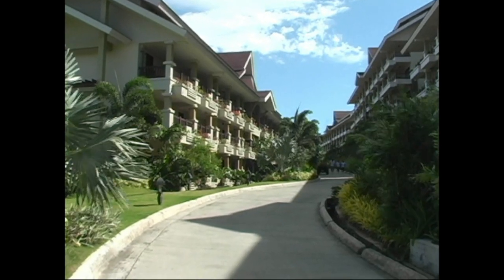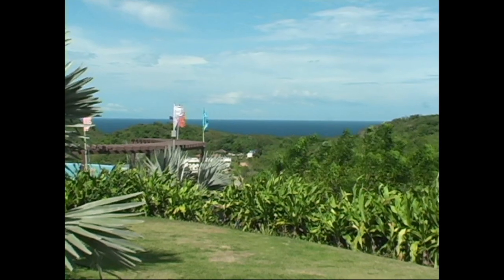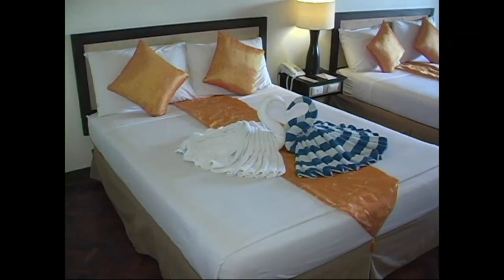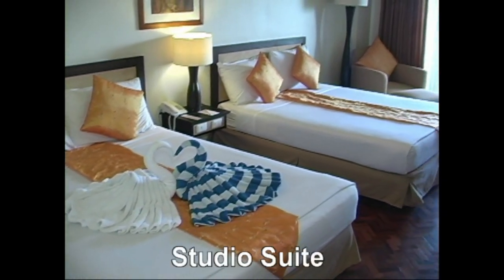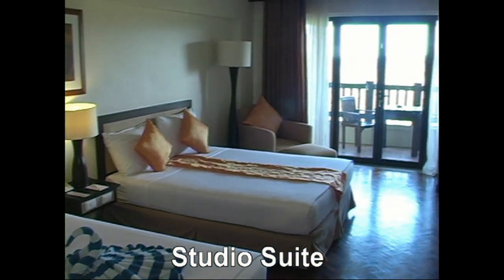As you're being escorted to your room, the first thing that you're going to notice is the beautiful landscaping here at Alta Vista. It's absolutely breathtaking. The Alta Vista Hotel, located in Station One on Boracay Island, is really a beautiful hotel, and it's one of the larger hotels on the island.